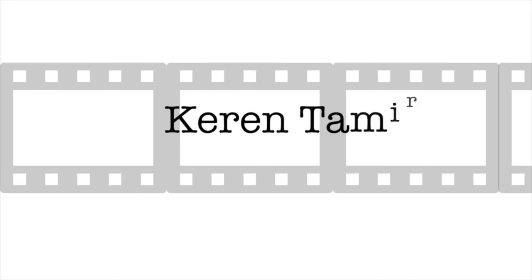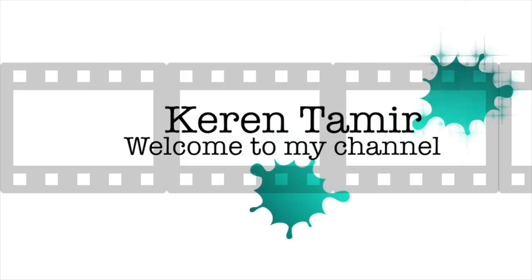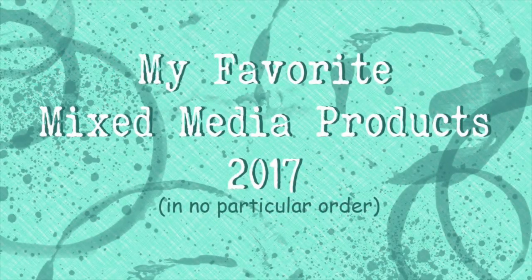Hi everyone, it's Karen here and welcome back to my channel. Today's video is a top 10 list of my favorite mixed-media products for 2017, in no particular order, and all the products are listed below in the description area.